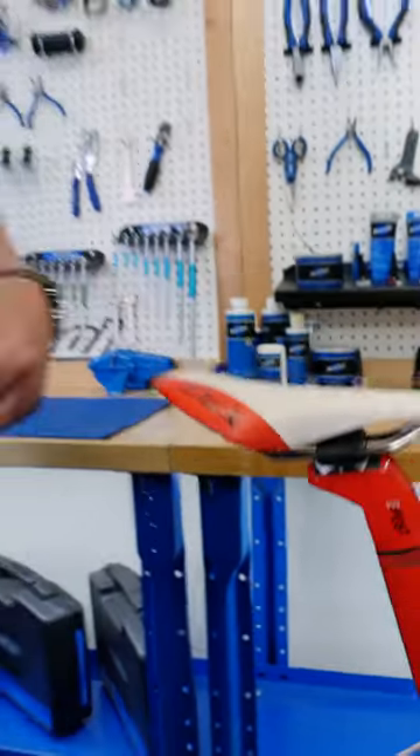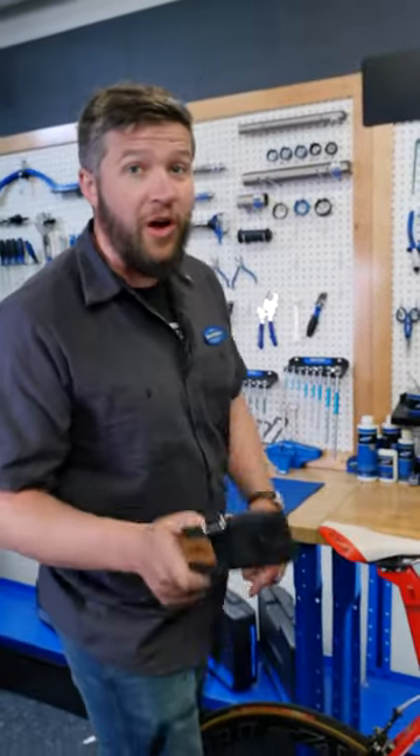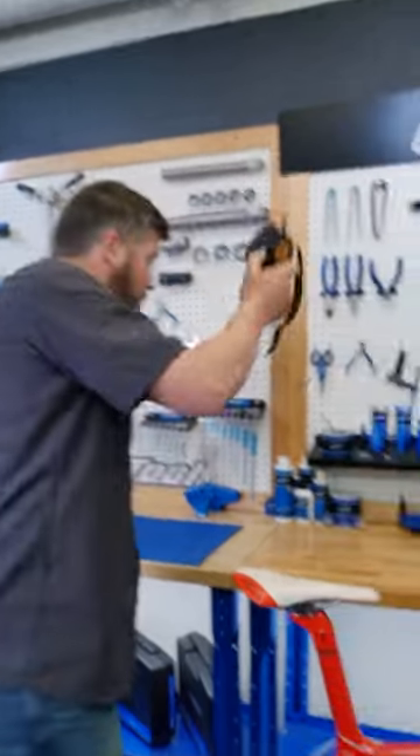Murphy's first law tells us that whatever can go wrong will go wrong, so let's get prepared for something to go wrong.